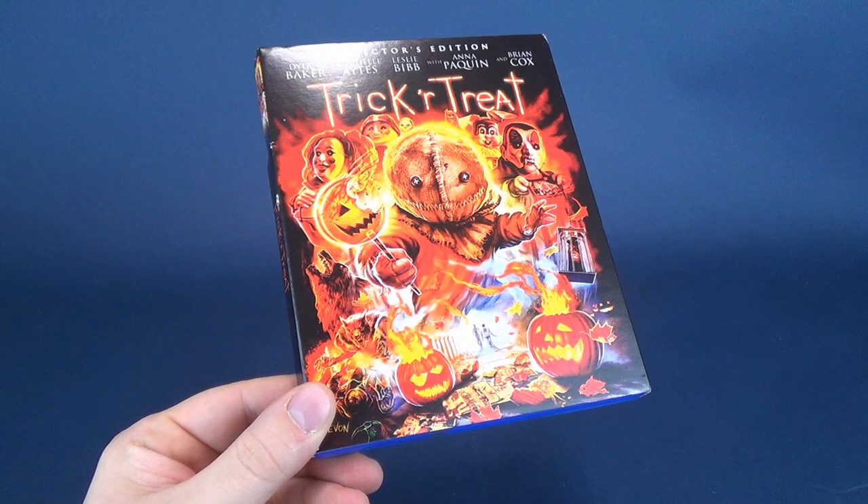Today's Spookerific Review, we're going to be having a look at the new Scream Factory release of Trick or Treat, the Collector's Edition, now on Blu-ray.